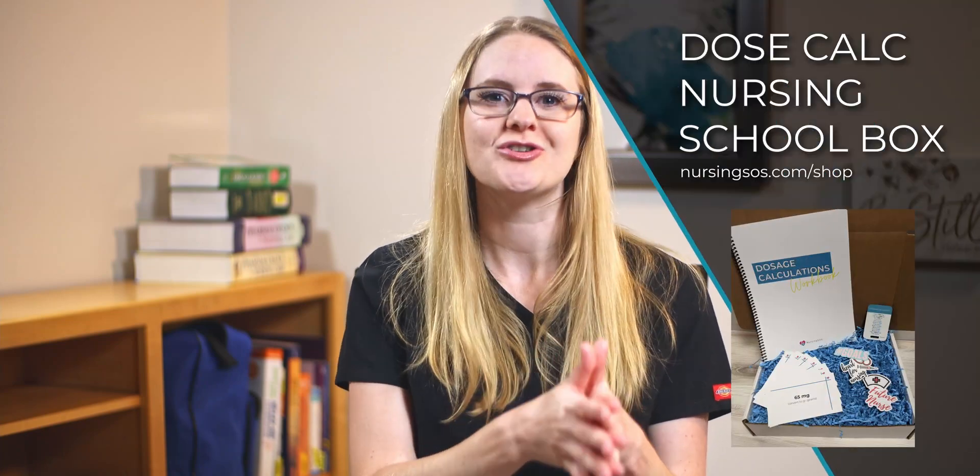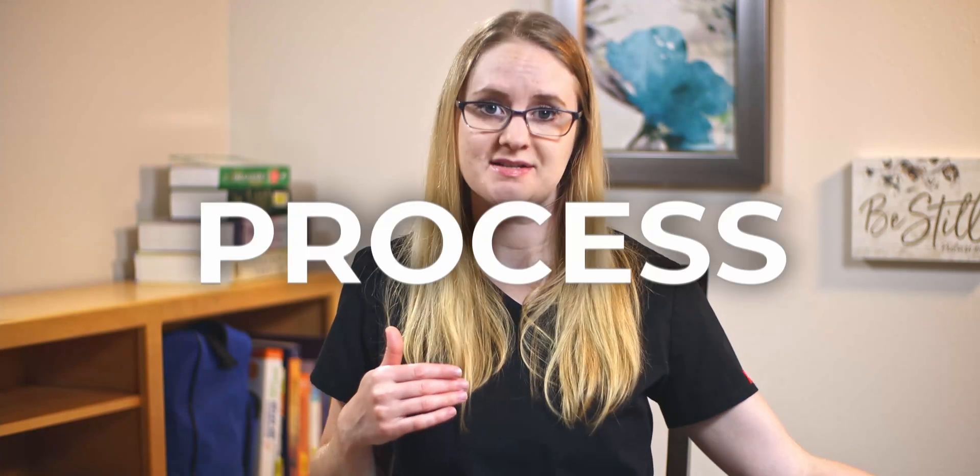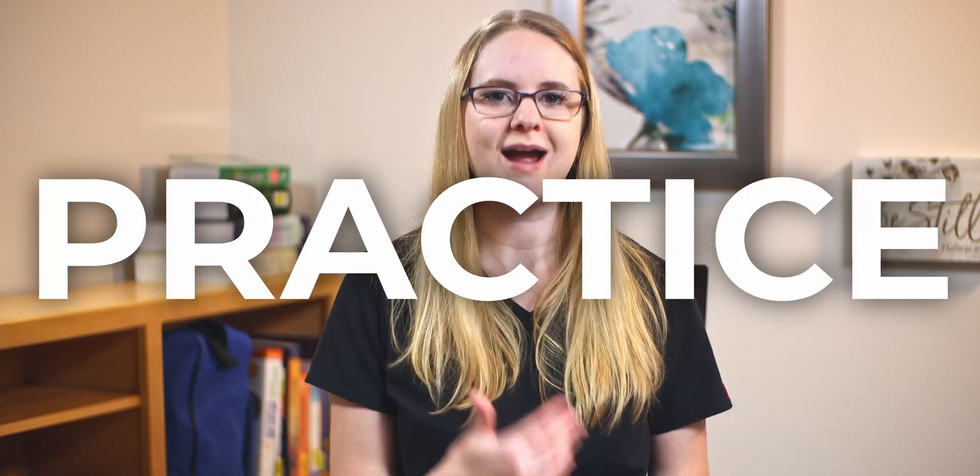You'll also want to check out our dose calc nursing school box, which has a full workbook, flashcards, and other resources to help you become a master at dose calc — the link is down below. Dose calc is all about practice. The more practice you get answering dose calc questions, the more confident you'll become. Follow our six-step process, do practice questions from the workbook, do any questions your school gives you, and just practice, practice, practice.